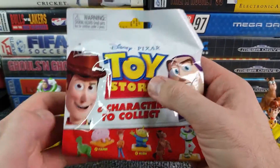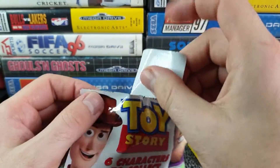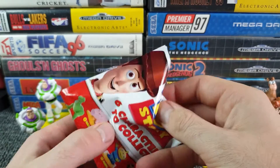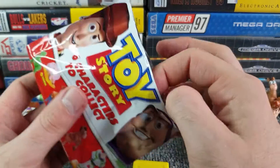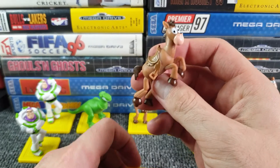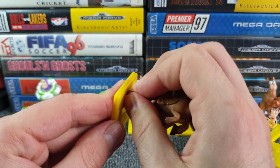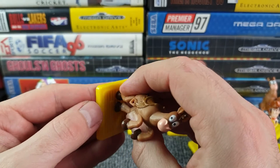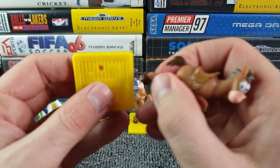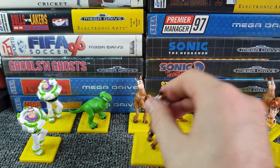Last pack and we haven't had the alien - the one I joked about wanting the most. Come on - impending disappointment. T base... it's not the alien, it's another Bullseye. Three Bullseyes! I did put the mockers on getting things duplicated more than once. Sod's law - I wanted the alien the most and I don't get it. Wouldn't it be ironic if the Toy Story 4 box had the alien character in it?